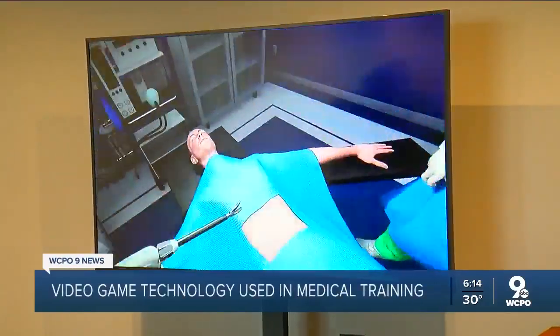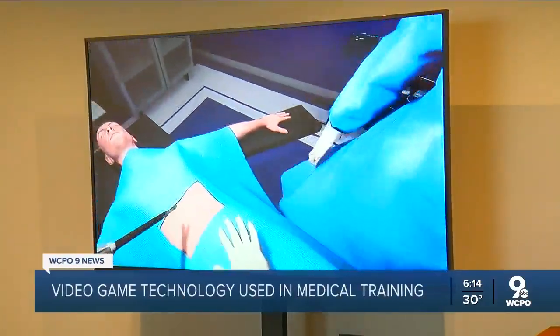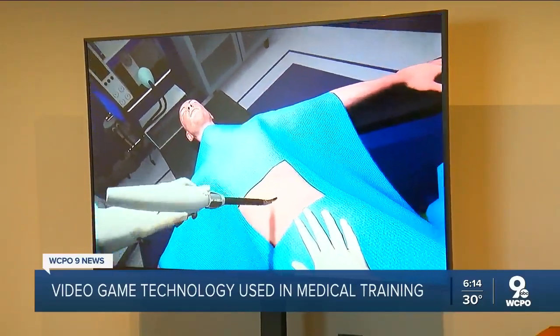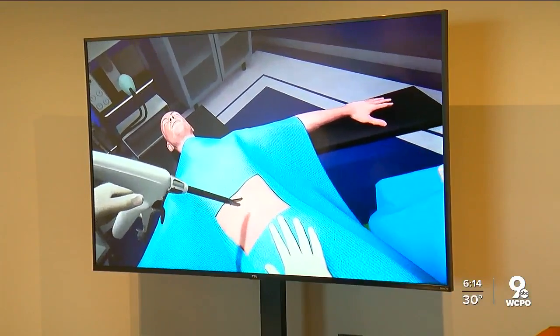You might think you're watching a video game right now, but this is actually a very helpful tool to improve medical procedures. A local company is behind this gaming technology. Evendale-based Kinetic Vision gave WCPO 9 News reporter Lisa Smith a sneak peek at how a virtual operating room could hold the secret to medical breakthroughs.